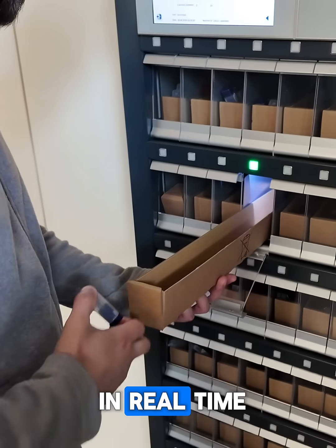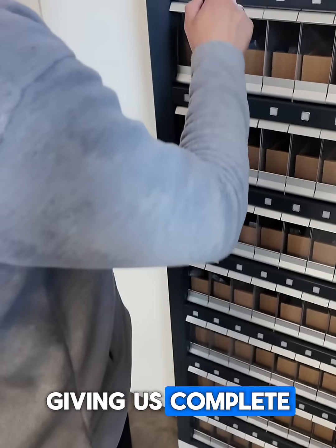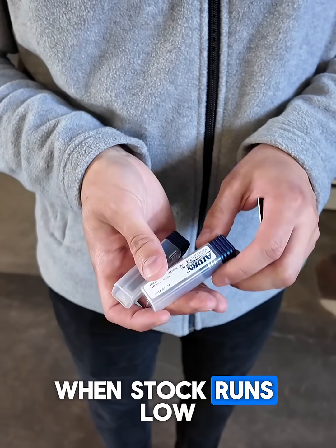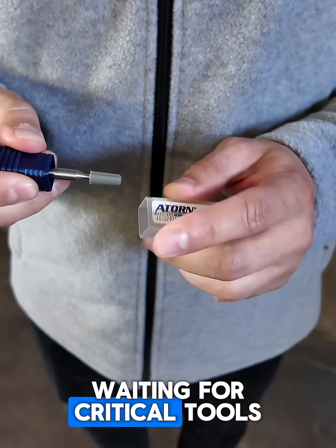Each item is tracked in real time. The machine automatically logs every withdrawal, giving us complete inventory transparency and reducing manual work. When stock runs low, the system reorders automatically, so there's no downtime waiting for critical tools.